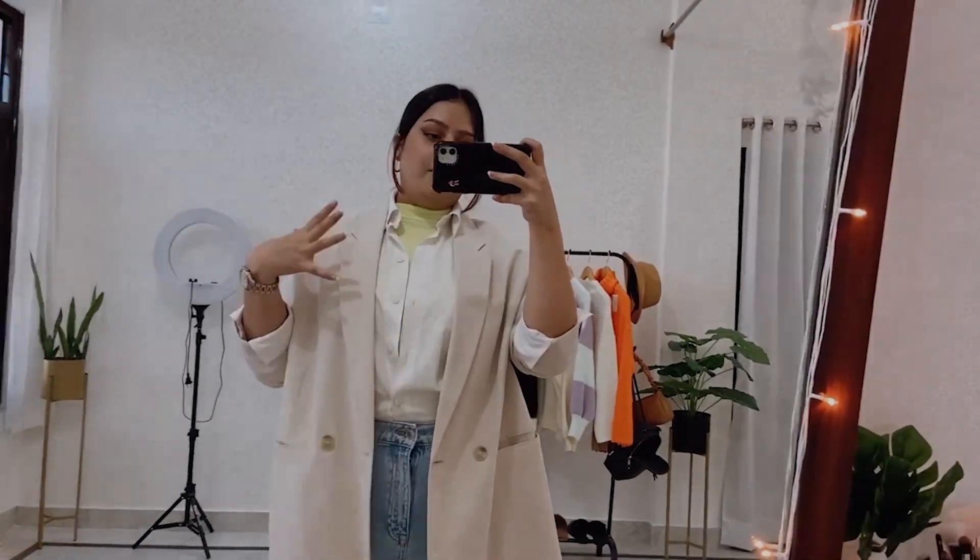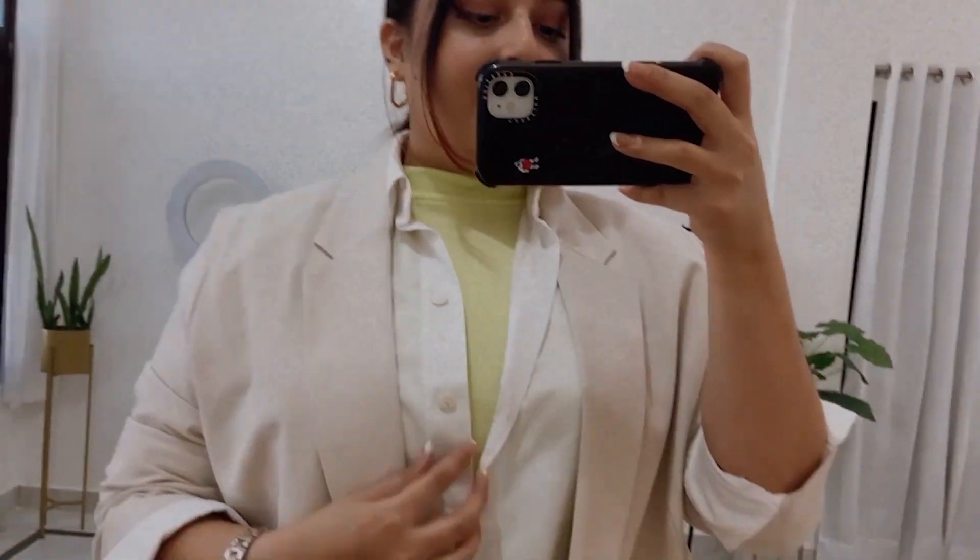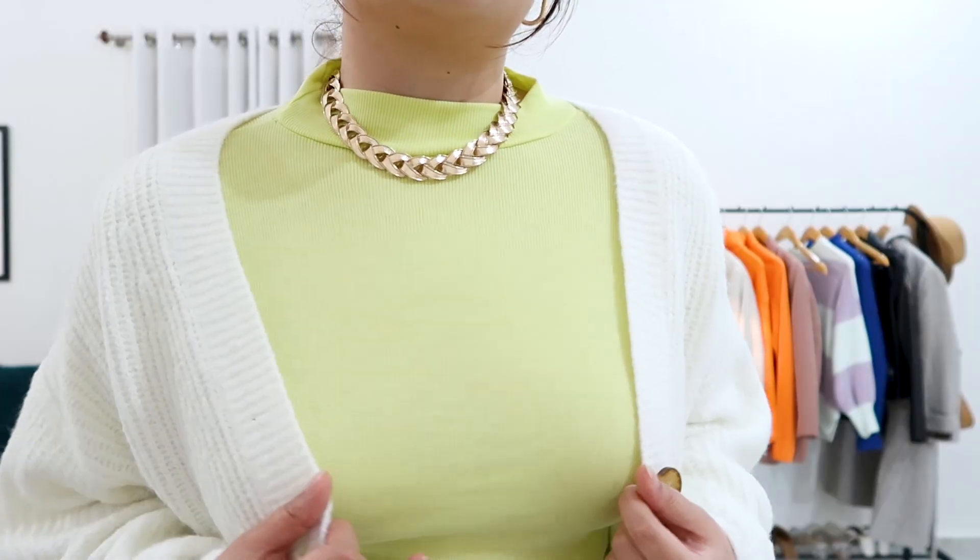Speaking of turtlenecks, I have one more — but it's in a really bright, neon color. As I said, you need a neutral turtleneck and a colorful one. I loved wearing this with my very basic outfits — just jeans and sneakers. With a bright turtleneck, half of your styling job is done. You just need to put on a jacket or cardigan on top. I've loved the combination of this with a cardigan, which I'll show you in a little while. I've worn both these pieces multiple times and in multiple ways.